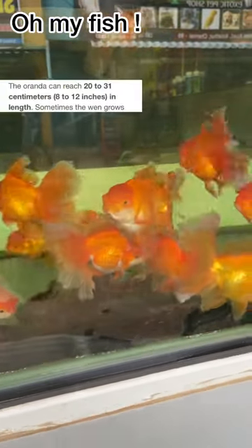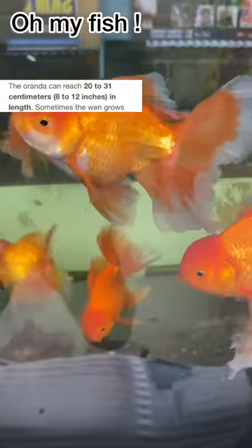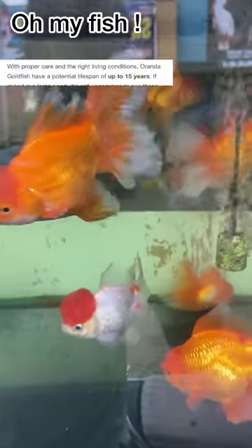This fish grows to 8 to 12 inches. The maximum lifetime is 15 years. The originators of this fish are Japan and China.